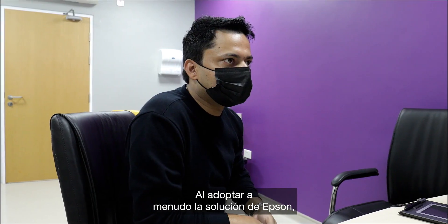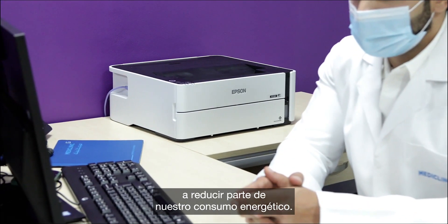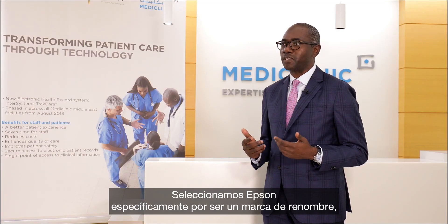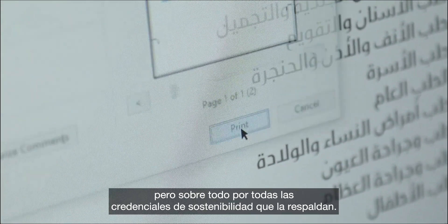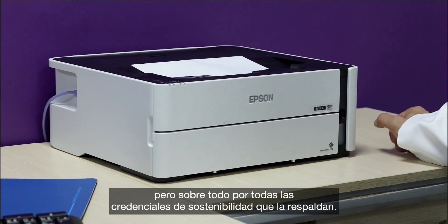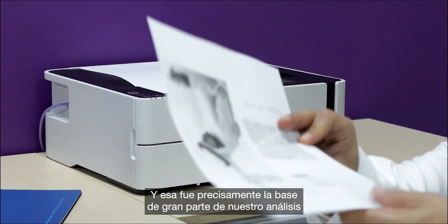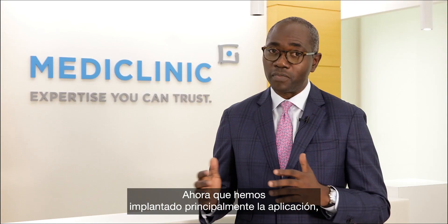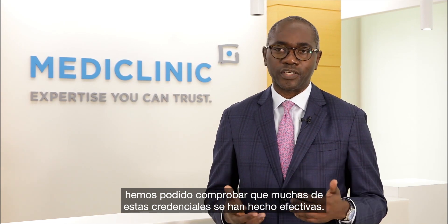After adopting the Epson solution, we've been able to see how Epson has helped us reduce some of our energy consumption. We selected Epson specifically based upon the brand name but then more importantly all of the sustainability credentials that come alongside this, and now that we've deployed the solution we've been able to see a lot of these credentials come through.